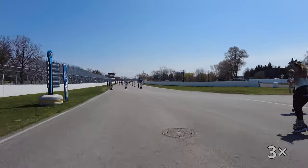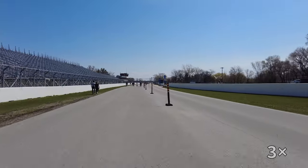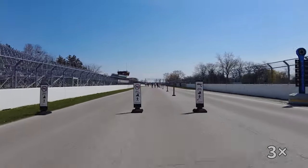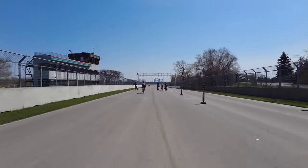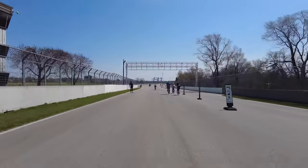Biking here from downtown takes about 30 minutes, or you can take the metro to Jean Drapeau station and get a Bixi bike at one of the stations here if you prefer. Depending on your speed, you can probably expect one lap to take between 7 and 15 minutes.